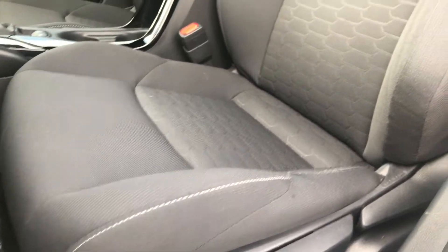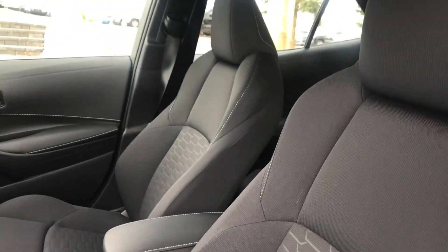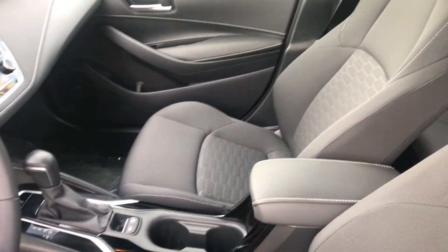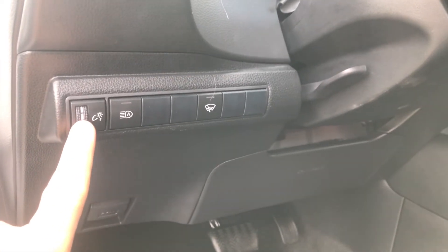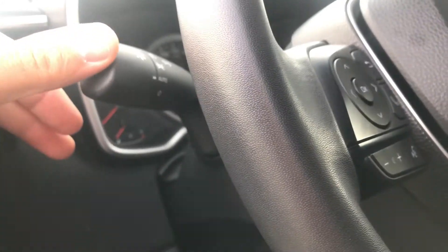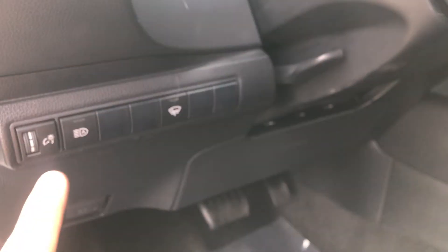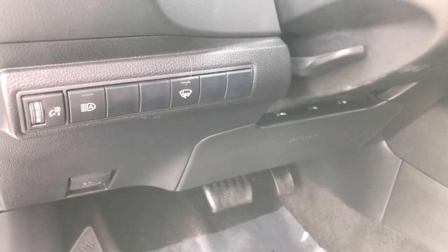It's basically a new seat still — these are like a sport version but with lots of room. On the side here you've got your dimming switch for the dash and automatic headlights. Set this little switch to auto, and you don't have to worry about your headlights at all — it does it automatically.